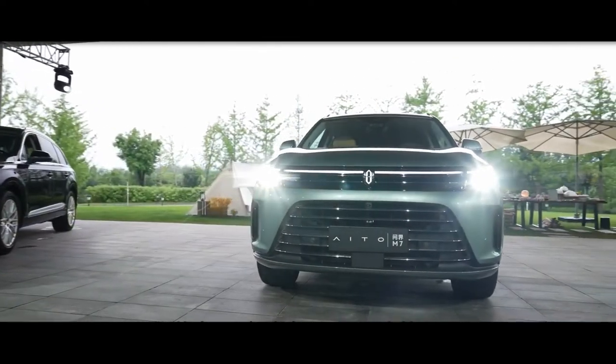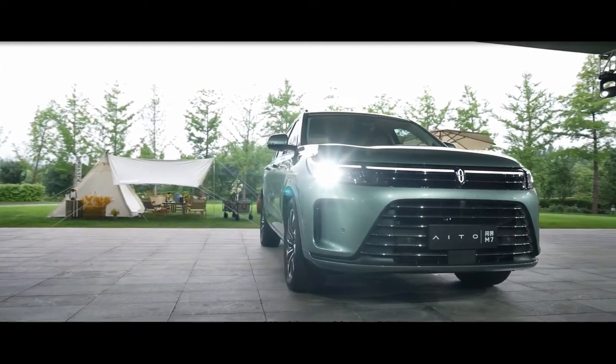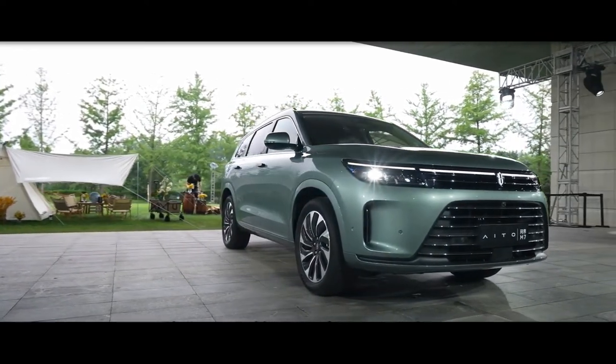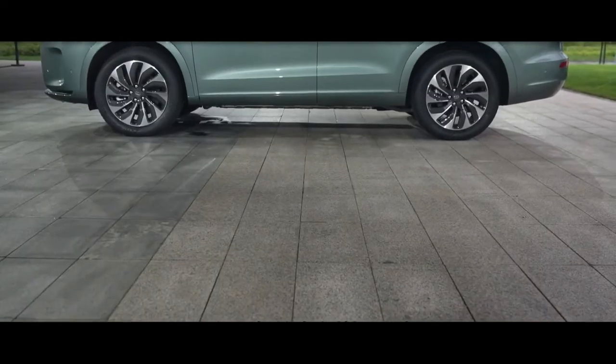The Eito M7 is a full-size SUV. Its dimensions are 5,020 millimeters length, 1,945 millimeters width, and 1,775 millimeters height, with a wheelbase of 2,820 millimeters.